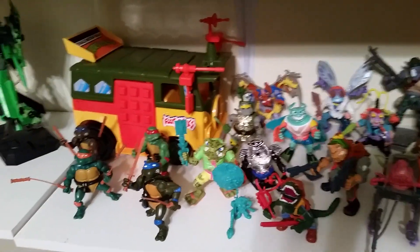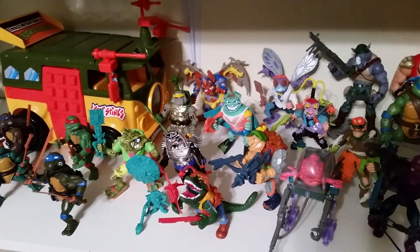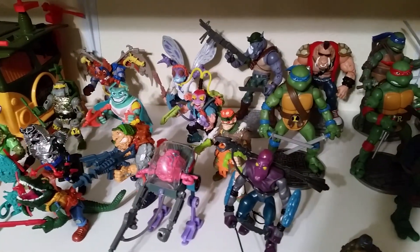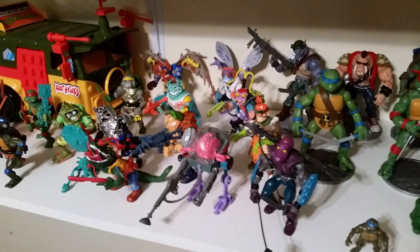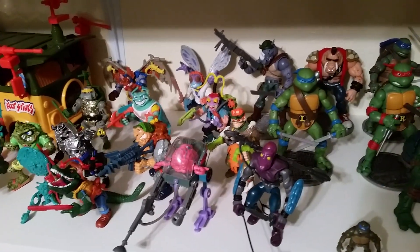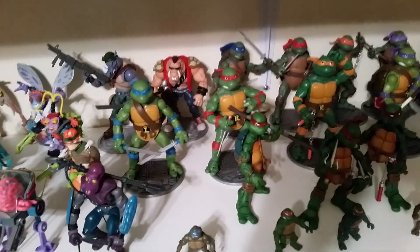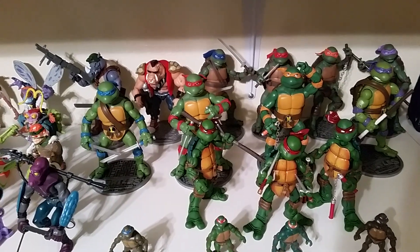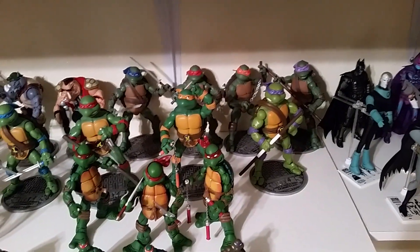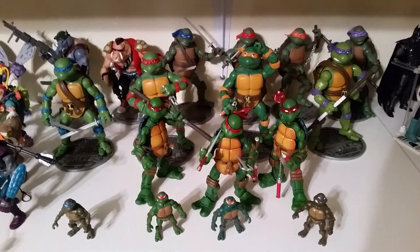Alright, Ninja Turtles — we've got some vintage stuff. I had a ton of Ninja Turtles but they're all at my old house, and I don't know what kind of condition they are or how hard it'd be to find all the weapons. Same thing with a bunch of my Transformers, G.I. Joes, Star Wars, all my toys from when I was a kid — I had a ton. I was kind of spoiled. They're all at my old house in a barn and I don't want to go in there.